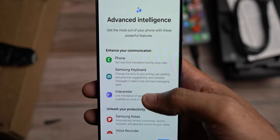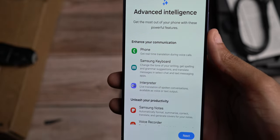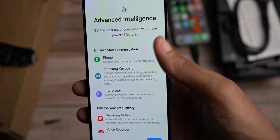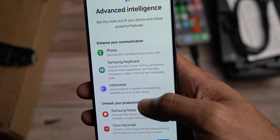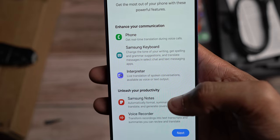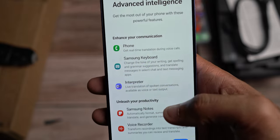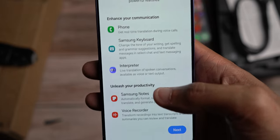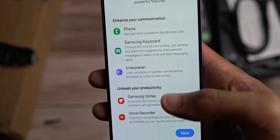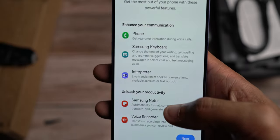Here are some of the features we get with the advanced intelligence — instead of artificial intelligence, they're calling it advanced intelligence. The phone app, Samsung's keyboard — it can also retranslate how you text to fit specific ways of texting. So it could be professional, it could be casual, it could be slang heavy, it could be very loose. It has those AI capabilities when it comes to the Samsung keyboard.